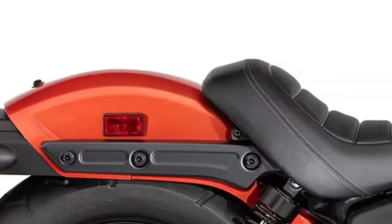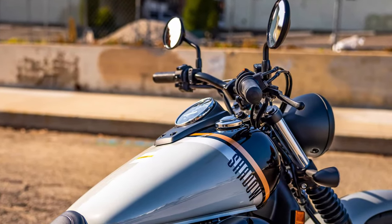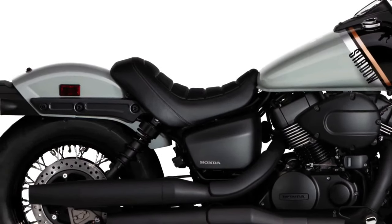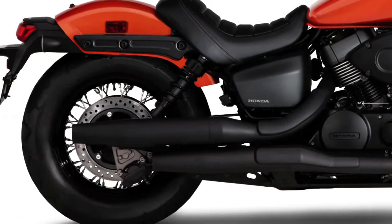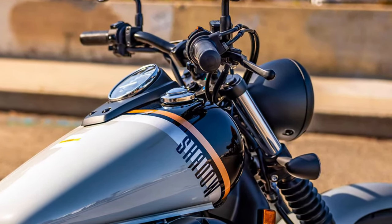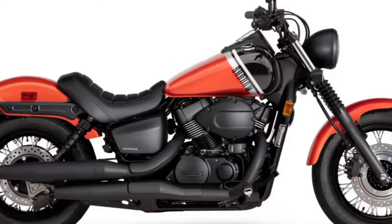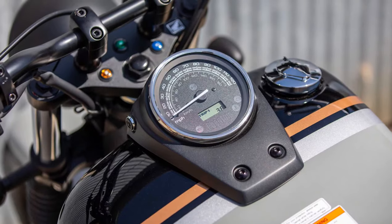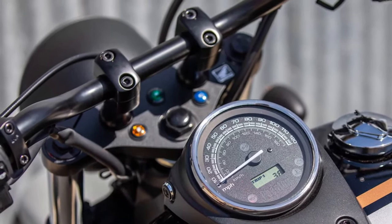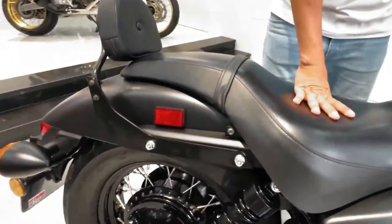Another notable feature of the Phantom is its customizable riding modes. These include traction control, multiple riding modes, and a sophisticated anti-lock braking system. Together, these features enhance the motorcycle's safety and performance, giving riders greater control and confidence in a variety of riding scenarios.